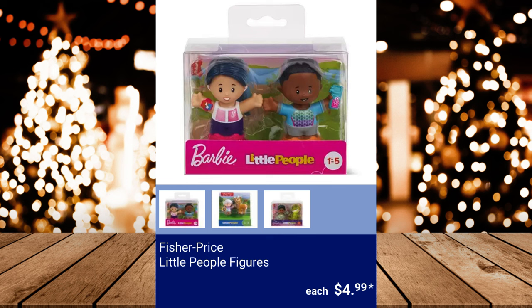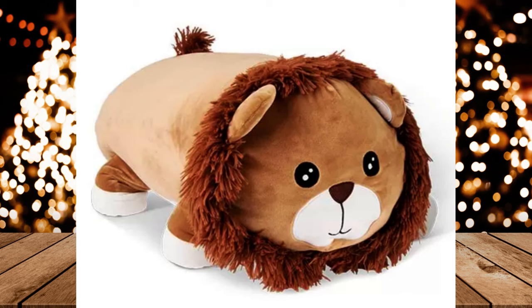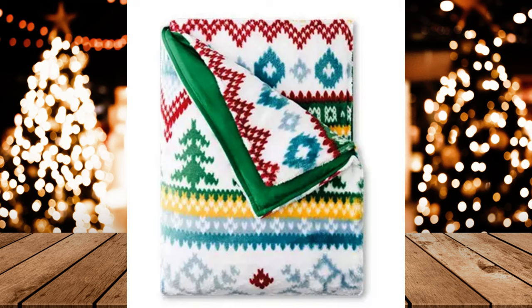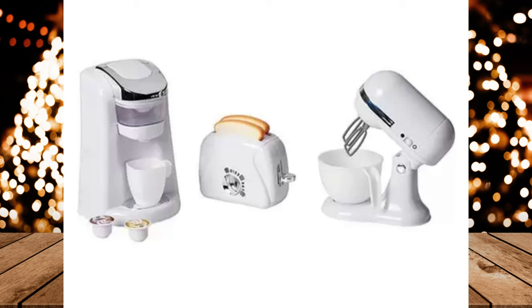Fisher-Price Little People Figures, $4.99. Huntington Home Character Cuddle Pillow, $14.99. Huntington Home Children's 8-Pound Weighted Blanket, $19.99. Cadoozy Kitchen Trio or Vacuum Duo — the Vacuum Duo is a 2-in-1 stick and handheld cordless toy vacuum cleaner requiring three AA batteries.